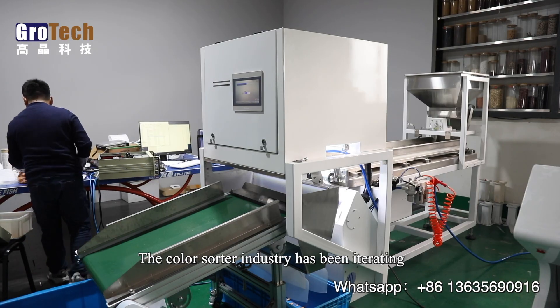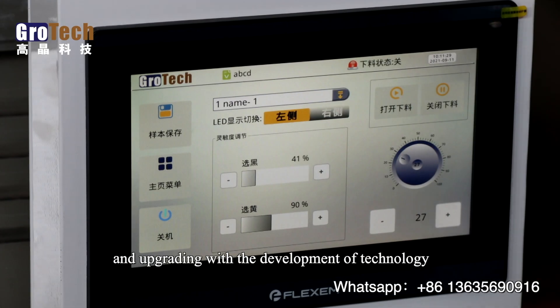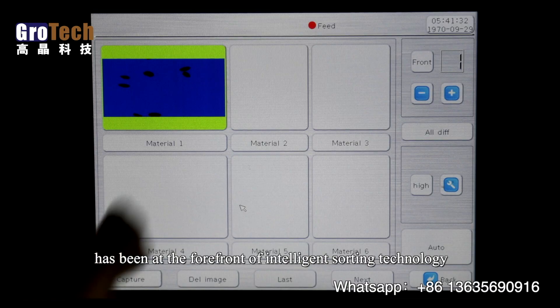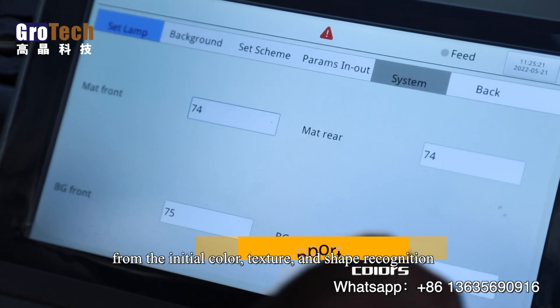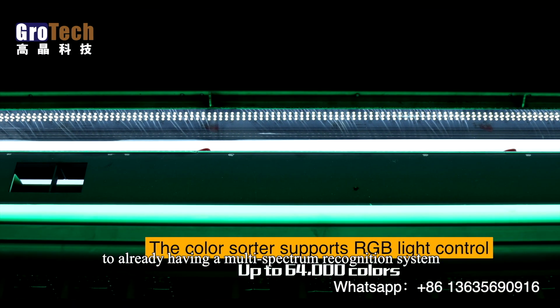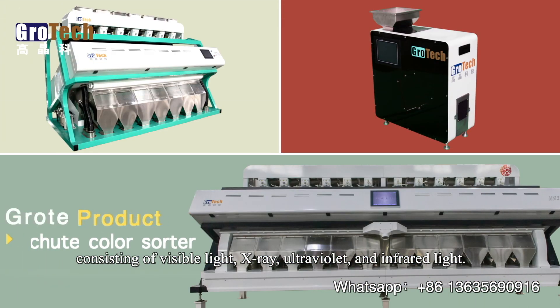The color sorter industry has been iterating and upgrading with the development of technology. Grotech's color sorter has been at the forefront of intelligent sorting technology, from initial color, texture, and shape recognition, to now having a multi-spectrum recognition system consisting of visible light, X-ray, ultraviolet, and infrared light.